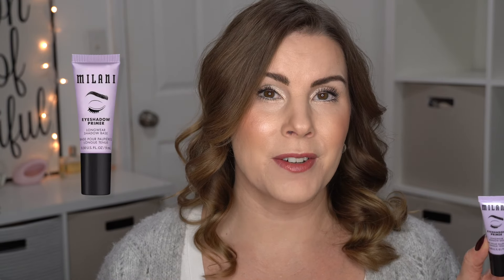Another rediscovered love: the Milani Eyeshadow Primer. I've mentioned this in a lot of videos over the month of February. I used to love it, then it started irritating my eyelids so I had to stop using it. But I decided to come back to it and I haven't had any issues. This is seriously the best eyeshadow primer at the drugstore. It will keep your eyeshadows looking vibrant and keep them from creasing all day long until you take your makeup off. This is the most comparable to the Urban Decay Primer Potion in my opinion. So if you are looking for the absolute best, definitely get the Milani Eyeshadow Primer.